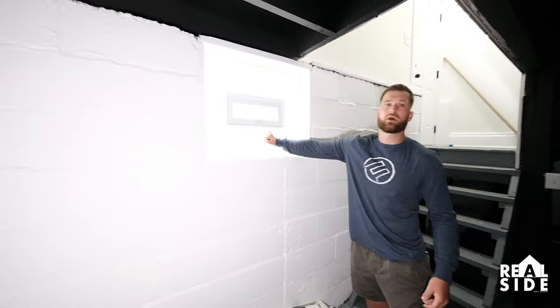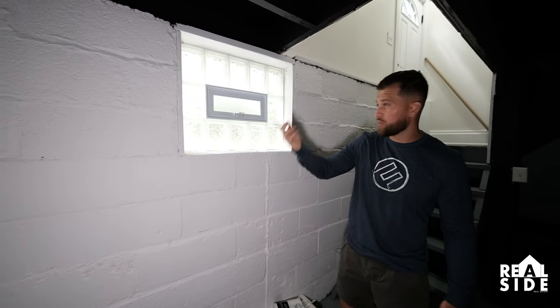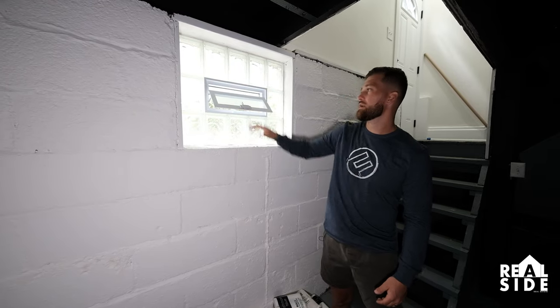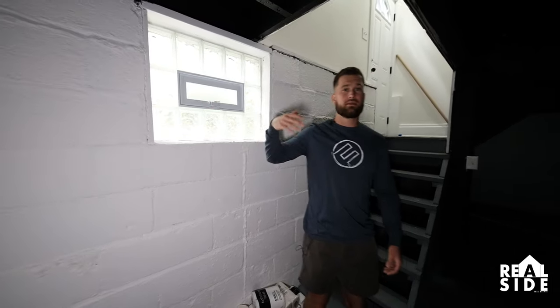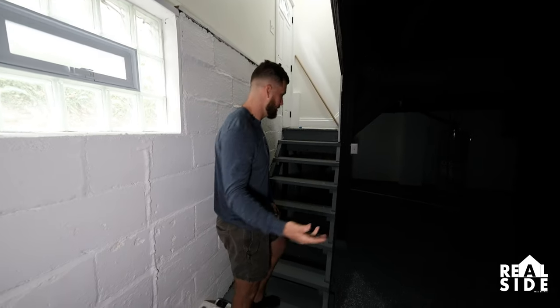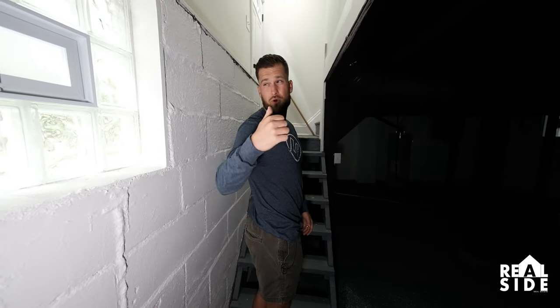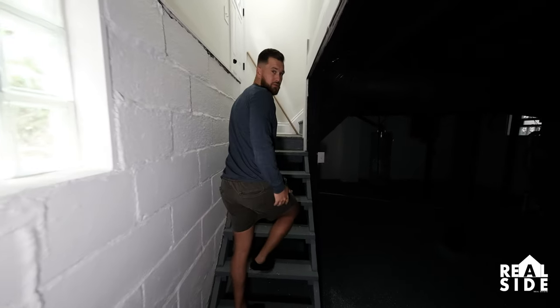We have our glass block windows. We try to put these into almost every single rehab, especially on these old houses. This gives you some breathing room, allows you to aerate your basement if you need, makes it bright down here, and it's good for security. We were right around $400 to $500 a window — so $400, $800, $1,200, $1,600 for glass block windows alone. This stuff adds up.